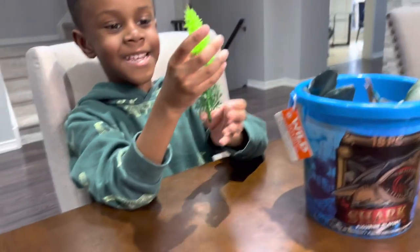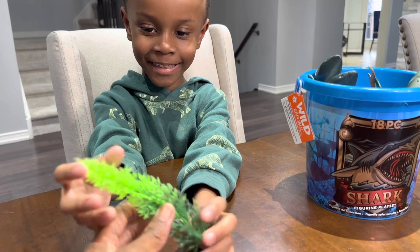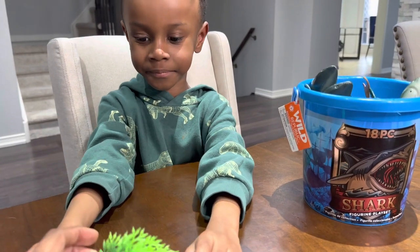What did it come with? It came with this. What is that? It's a sea plant. It's a sea plant? All right, next.